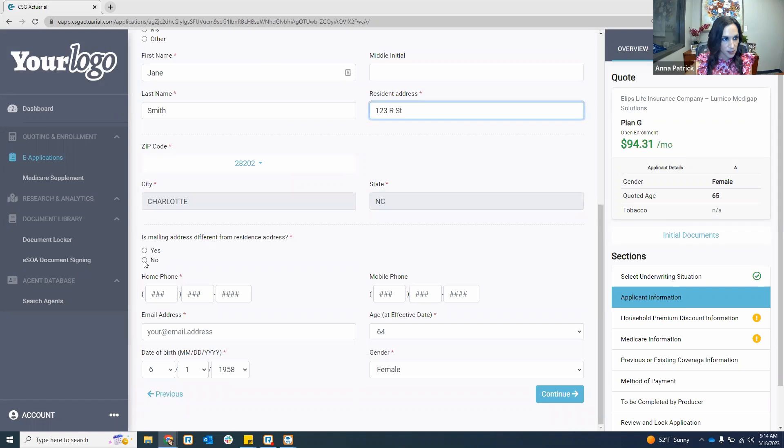If the mailing address is different — if they have a P.O. box — that's where you would enter yes and then enter in that P.O. box. Then you can type in the home phone number and mobile phone number. With the mobile phone number, there is an option for Ellipse to do a text signature, so we pull in that mobile phone number. Email address — I'm going to put in one of my Gmail emails just to show you what the screens look like when doing an email signature option. Then age, date of birth, and gender. Hit continue to go to the next section.